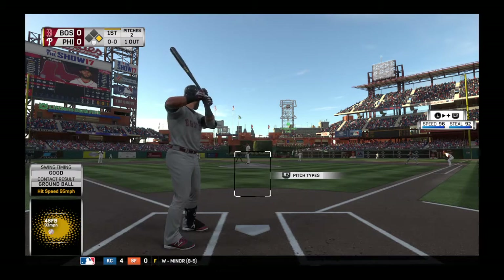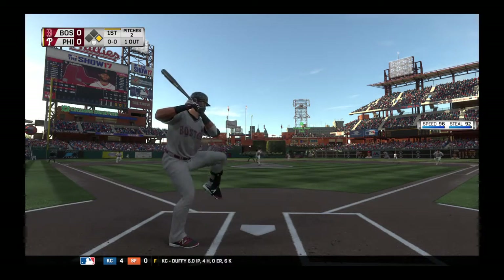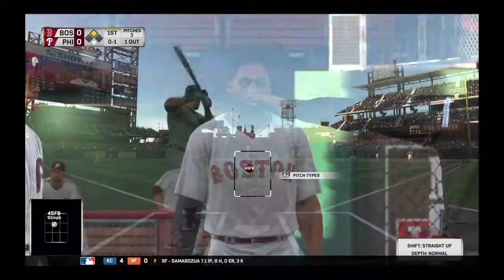Here's the second baseman now, Dustin Pedroia. Man at first for him following the one-out single. He's ready. First offering — pitch is a called strike. The throw, and it's far too late as he steals second with ease.